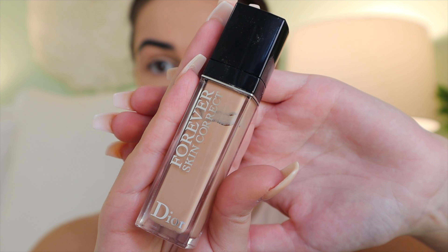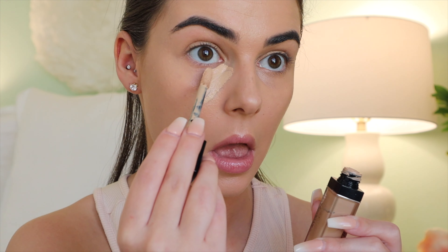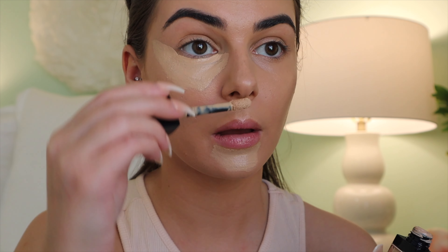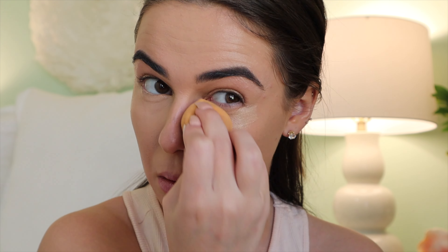Then we are going into concealer. This is the Dior Forever Skin Concealer, matching with the foundation. I'm going to apply this under my eyes, a little bit on the chin, the cupid's bow, and in between the brows — basically the T-zone area. You can see this is a lighter shade, so it's going to brighten up the center of the face as well as under our eyes. More coffee, and blend, blend, blend.